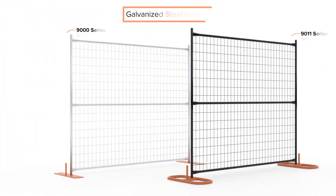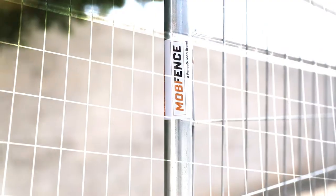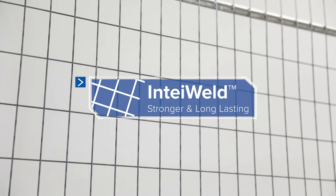Available in silver and black coated steel, these galvanized steel panels feature interweld technology offering stronger, longer lasting, and better looking mesh panels.